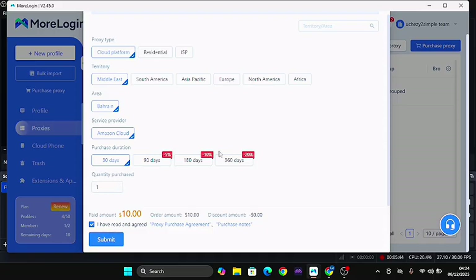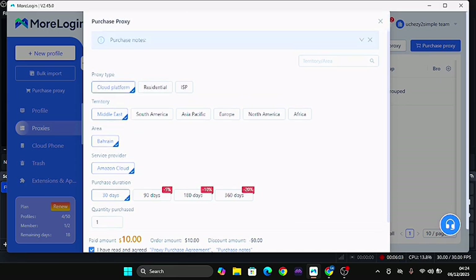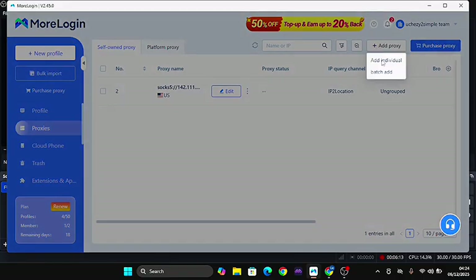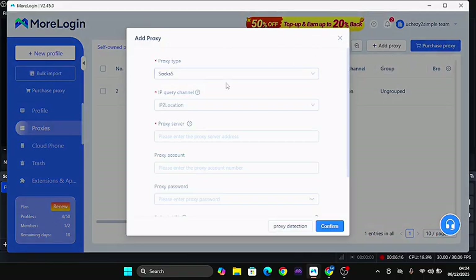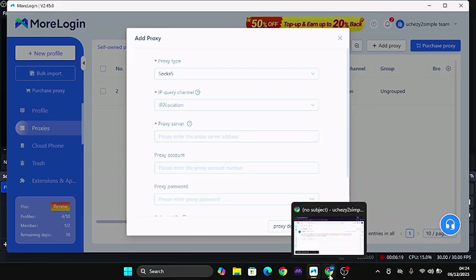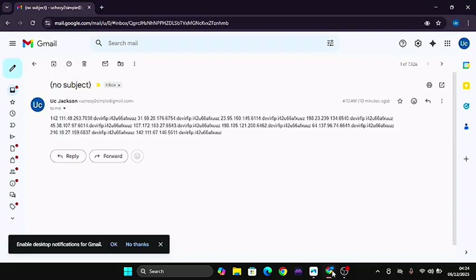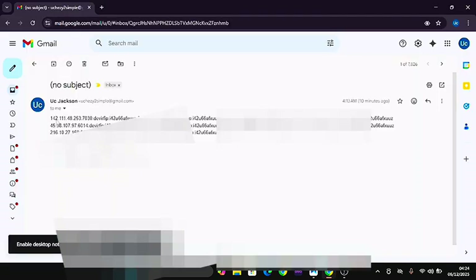When you come here you can see you can purchase for 30 days, 90 days, and so on, and choose how many proxies you want. Put in the amount and the quantity you want to use and click 'Submit.' You'll automatically be getting your purchase. Remember we are getting a proxy for cloud phone. You can see the price you are going to be paying, which is not that much for someone who wants to use cloud phone for a month.